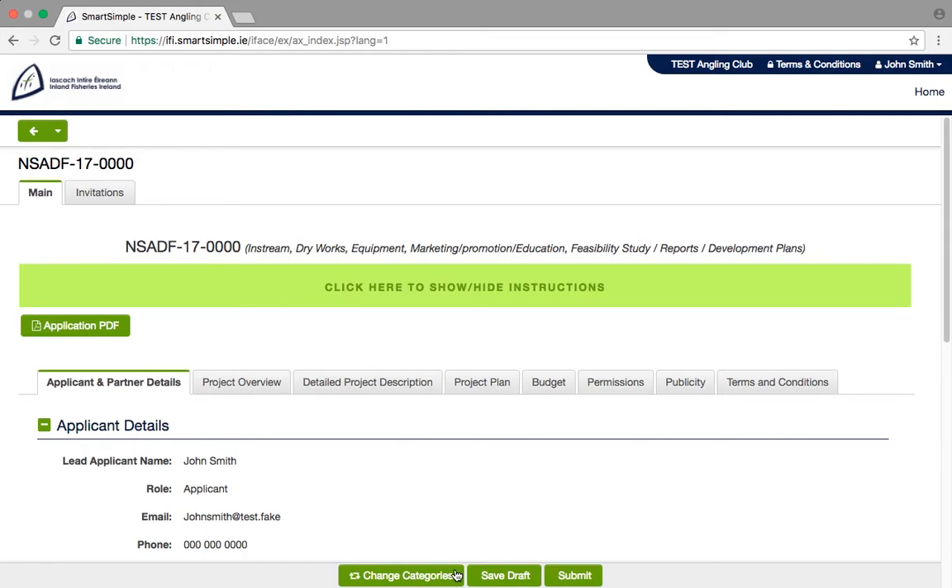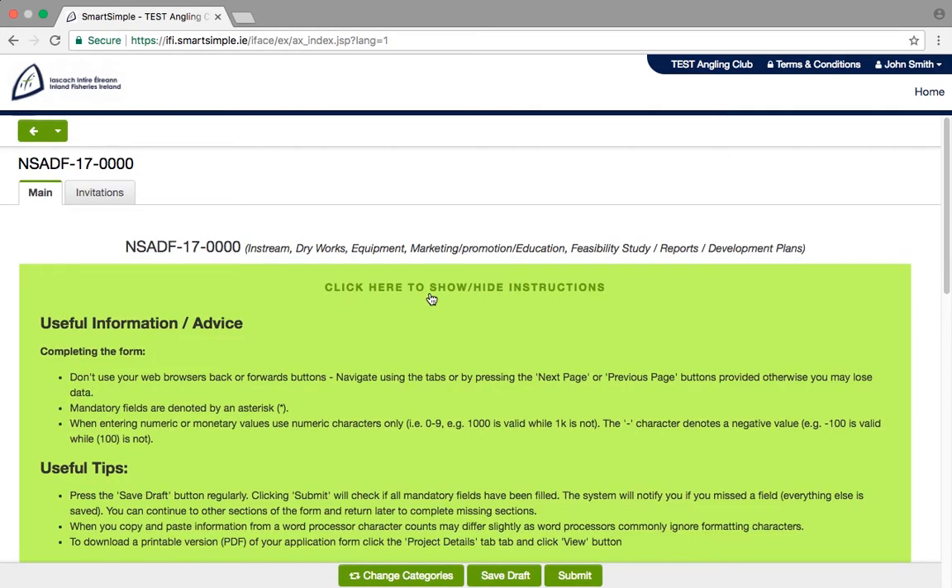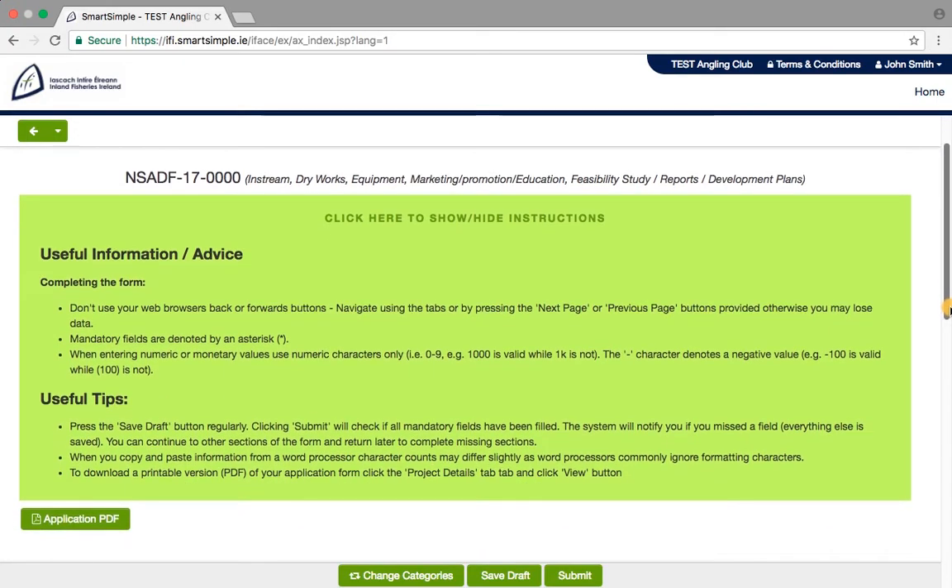Before we get into the application form, let's look at some useful items to help you progress your application. You are automatically assigned an application number, visible at the top of the page, as well as the category of project you are applying for. If you need to change the category at any stage, just click on Change Categories. Helpful tips on completing the form can be found by clicking on the Instructions button — click it at any time, and click again for the tips to disappear.